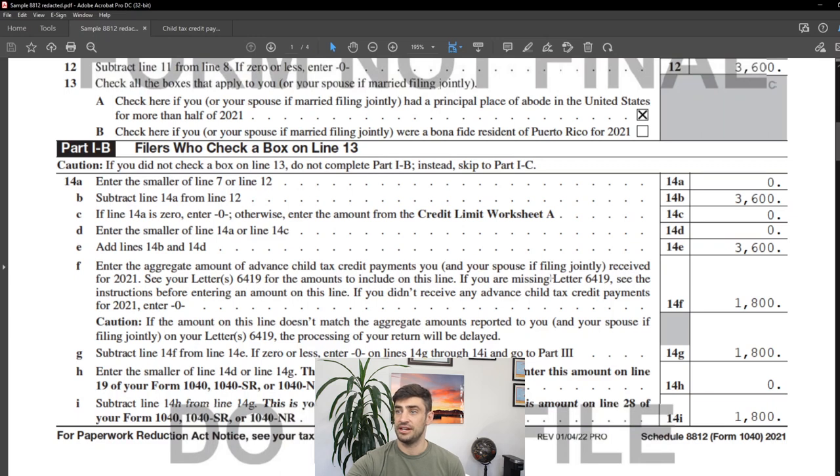As seen on that letter right here, line 14F — you'll see right here where it says $1,800. And if you read this here, it says that letter 6419 — that's the letter we're referencing here. And it even says right here that if you don't get this on the return, this will be delayed or if there's something that doesn't match.